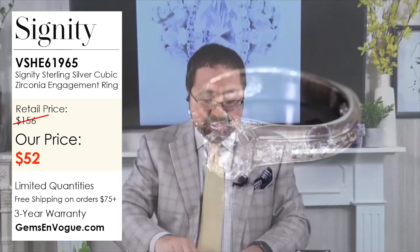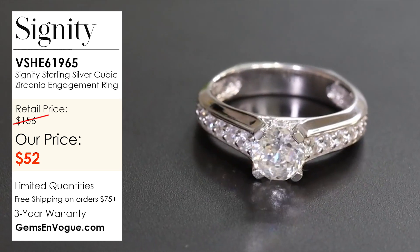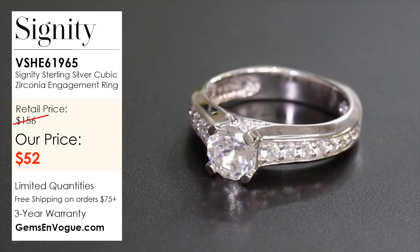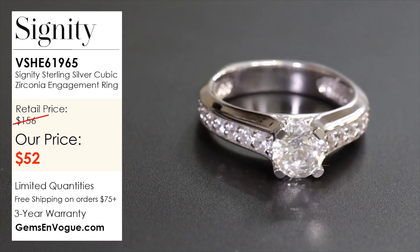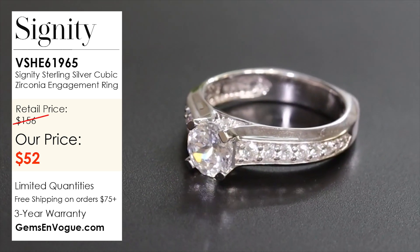This particular ring sports a very special 100-facet cut. It's a seven-millimeter stone, giving you the equivalency of about a carat and a half diamond just in the center, with all the other stones cascading down the sides — giving you an extra look of about three and a half carats total weight with all the stones. It's only $52.